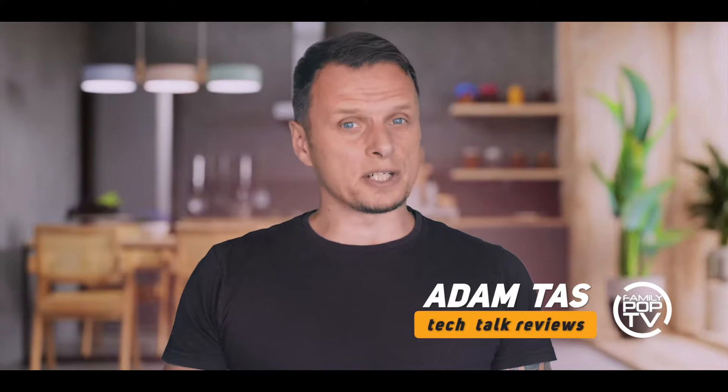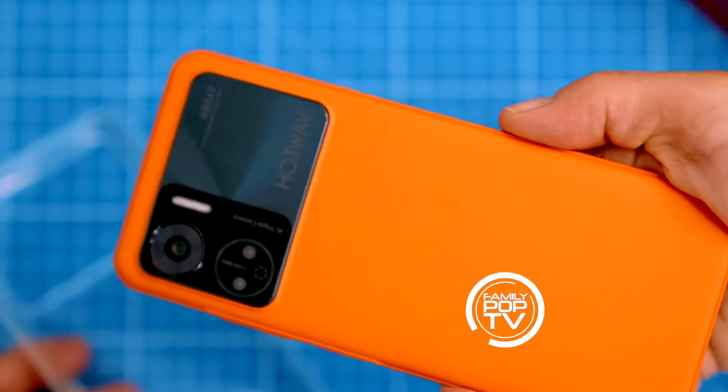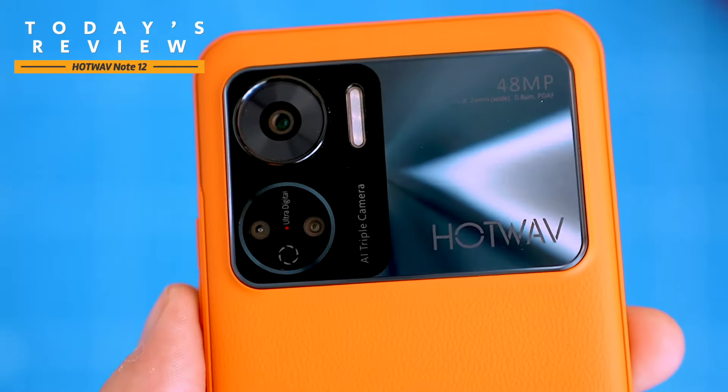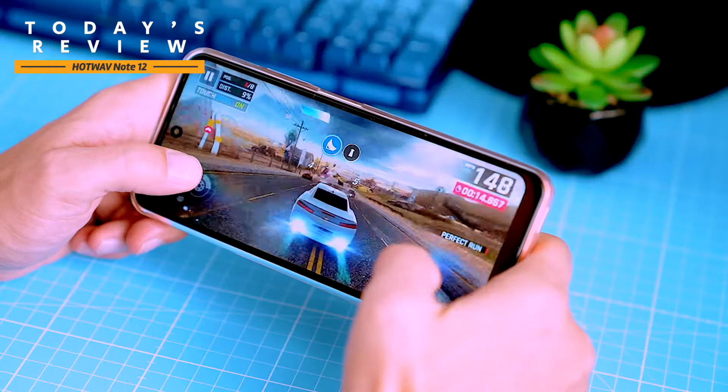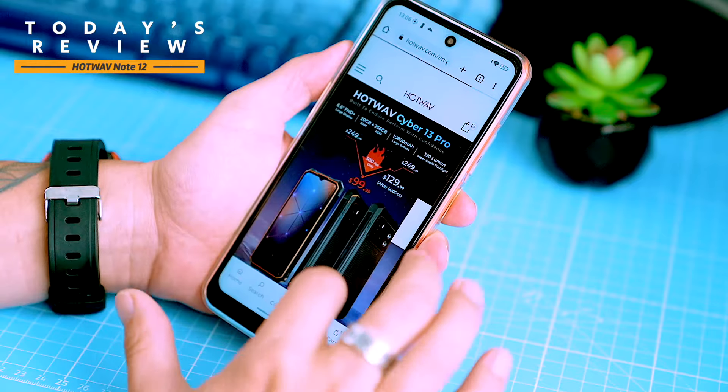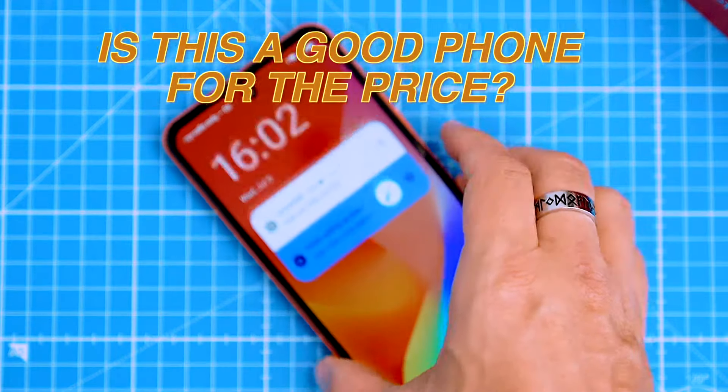In this video I'm gonna show you everything you want to know about the latest Note 12 from HATWAF. I'm going to put it through its paces to see how it performs in a variety of tasks, including gaming, browsing the web, battery efficiency and taking photos. I'll also share my personal experiences using the phone and give you my overall thoughts on it, and will try to answer the question: is this a good phone for the price?